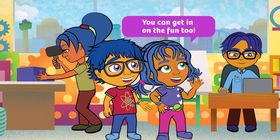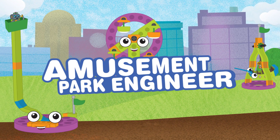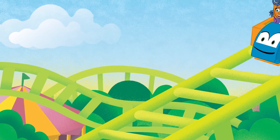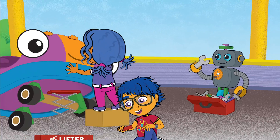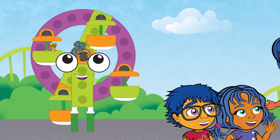You can get in on the fun too. Join us on an adventure to the amusement park and become an amusement park engineer. Help us repair the rollercoaster for Mikey the park manager, and reattach the bumpers on Bob the bumper car, and make Felix the Ferris wheel turn again.